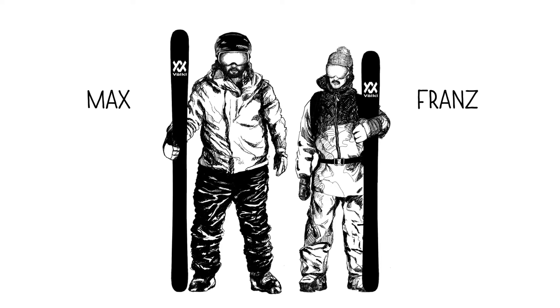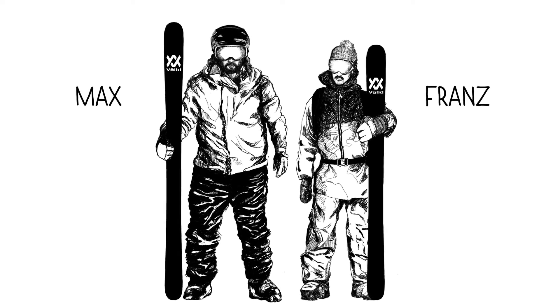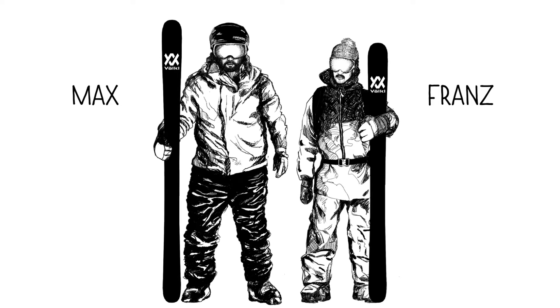Back to Max and Franz. Both have decided to buy a ski with TITINEL frame. Max is bigger and heavier than Franz, so Max of course chooses longer skis than Franz.